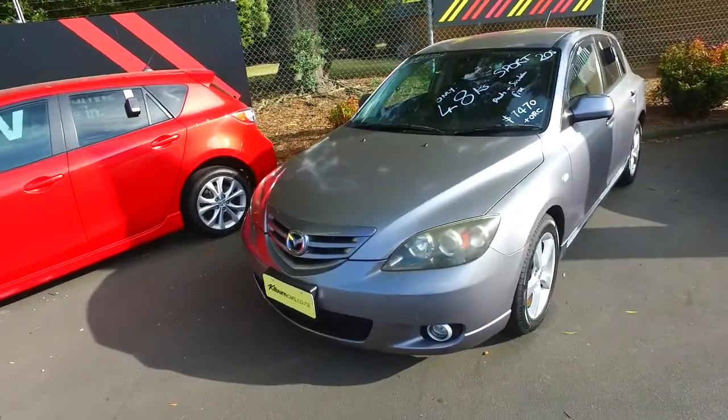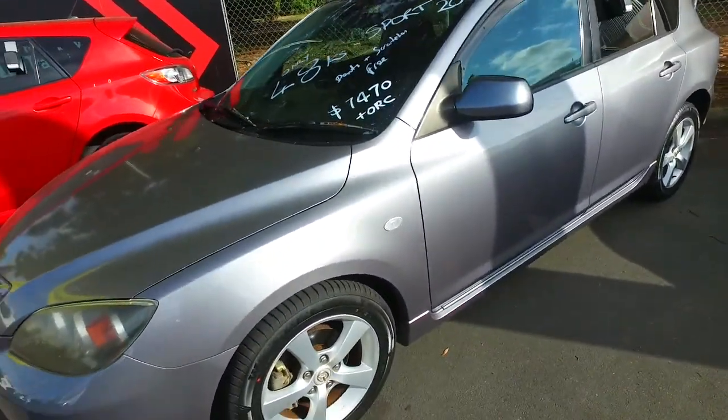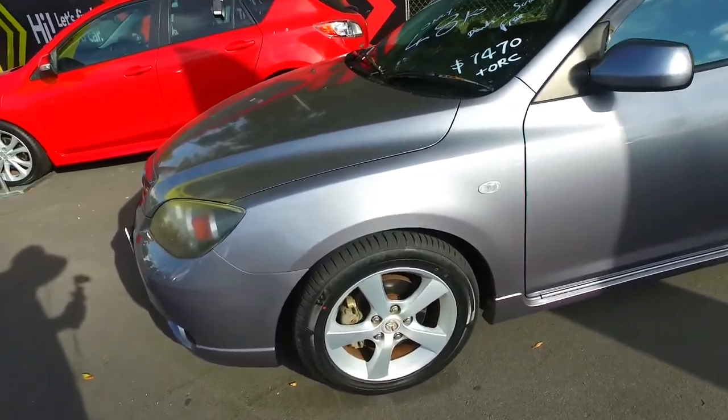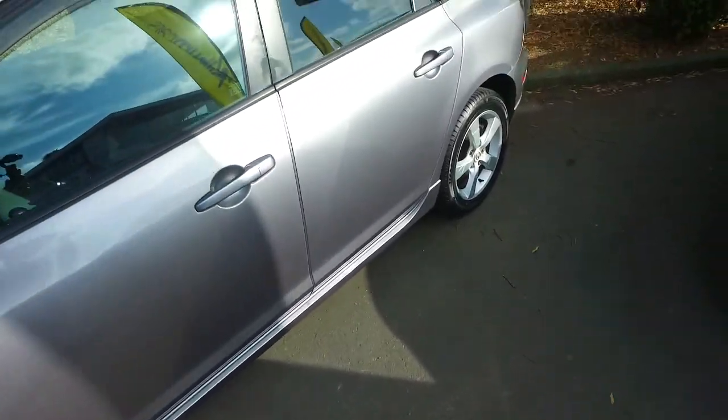It's only done just under 49,000km and is priced at $7,470 plus on roads. It has pretty much brand new tyres — very near new. You can tell by the nipples and the diamond marks on all four corners, with the original Mazda alloys as well. Red tinted windows too.